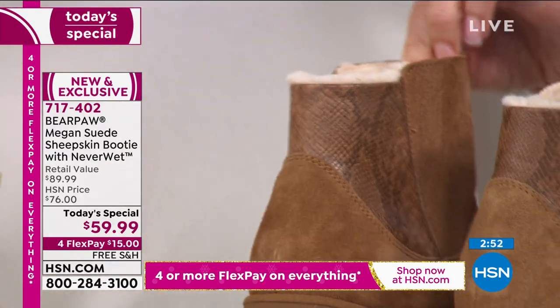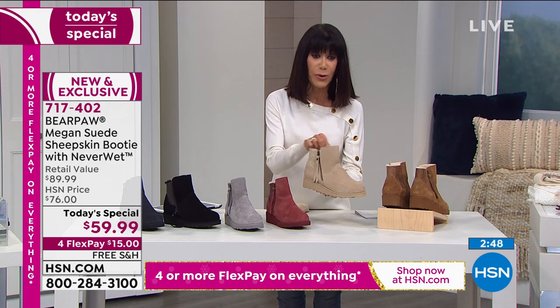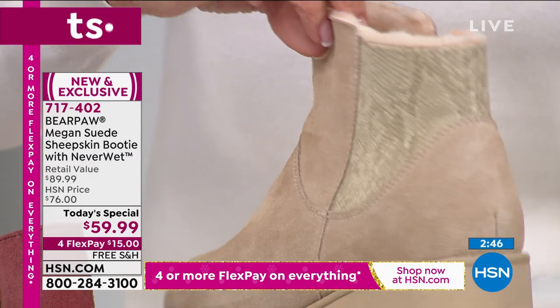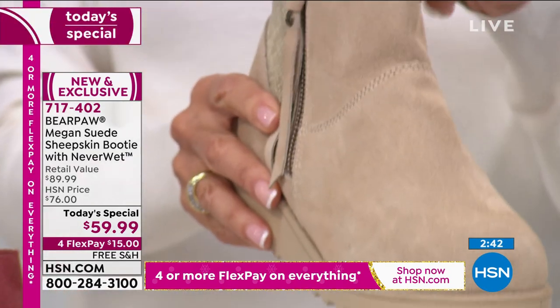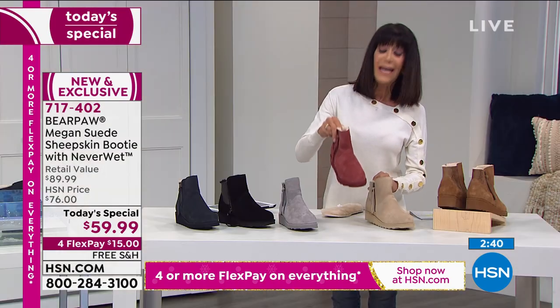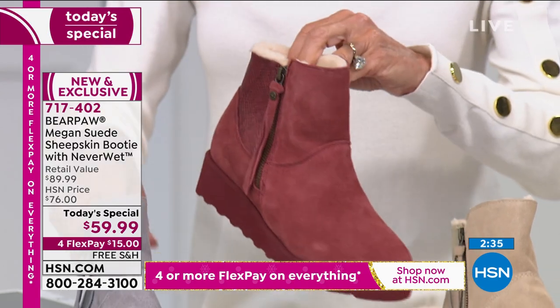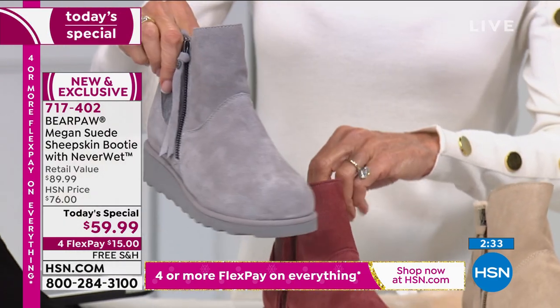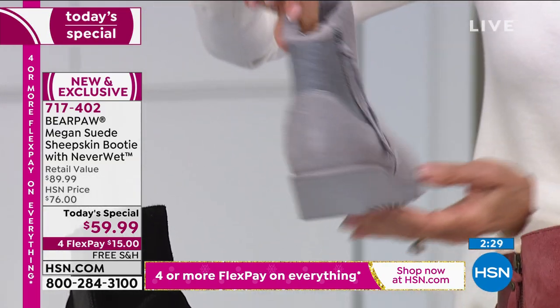Wool blend lining. Here is the oat that I'm wearing — beautiful in the oat. Why the oat? Because you don't have to worry about anything: the NeverWet technology, everything just beads right up and rolls right off. Here is the beet — going to bring you right into that burgundy, merlot, maroon family. Here is that light gray — the gray fog. And then the black and the navy.